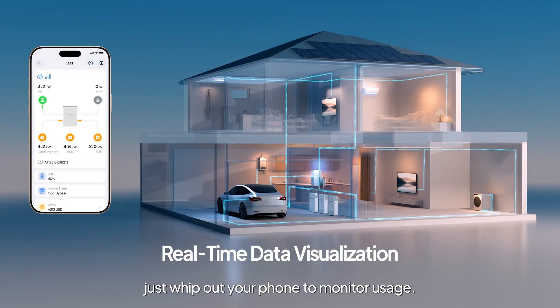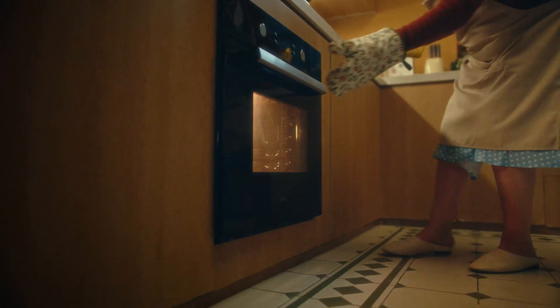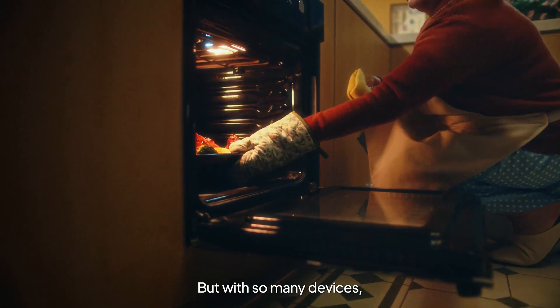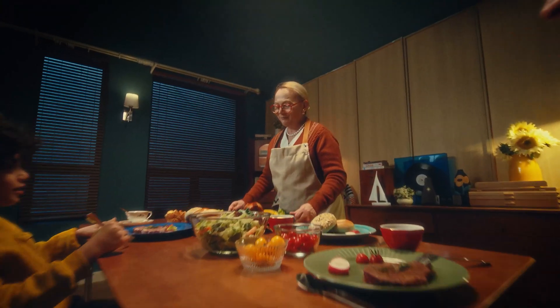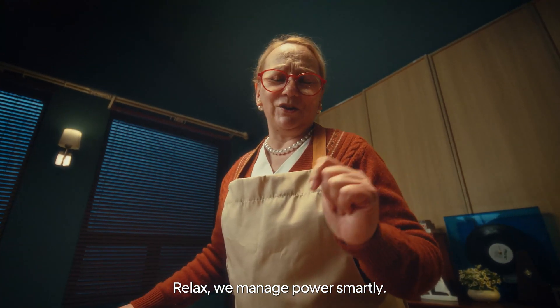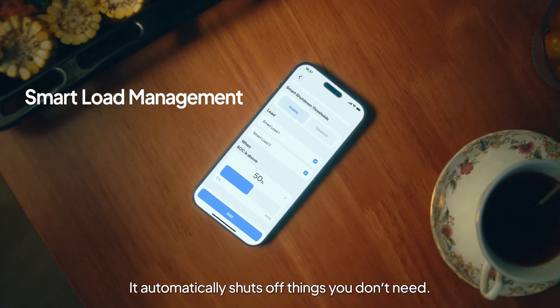Best of all, just whip out your phone to monitor usage. Super simple. But with so many devices, won't it drain the power really fast? Relax. We manage power smartly. See?